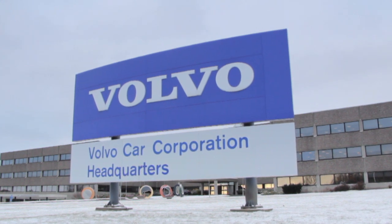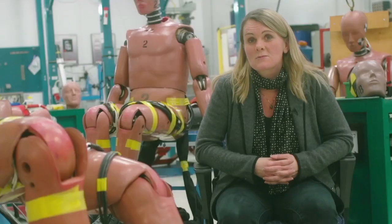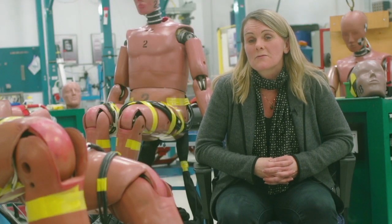I'm Lotte Jacobson. I'm a senior technical leader at Volvo Car Safety Center in Gothenburg. I'm specialized in biomechanics and injury prevention.